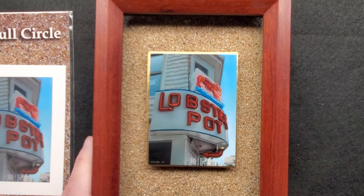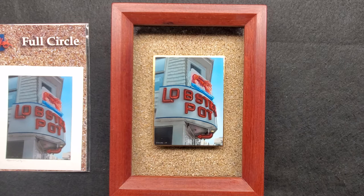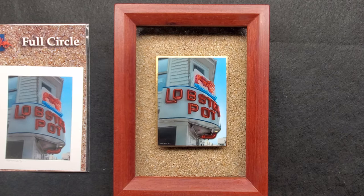The sand that I framed this painting with in the background is actually from Provincetown — from the beach directly behind the Lobster Pot. I collected a bunch of sand and used that for the background. The frame is solid cherry, and it isn't stained, just oiled — that's the natural color of the wood. I loved it because I thought it was a great balance between the warm sand color and that red of the neon sign.